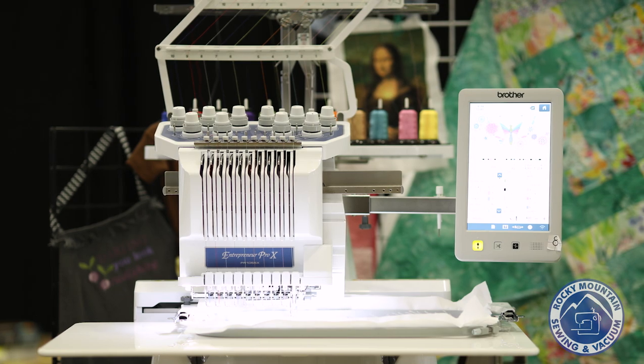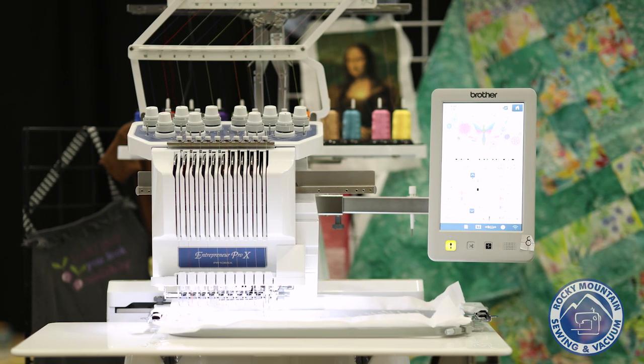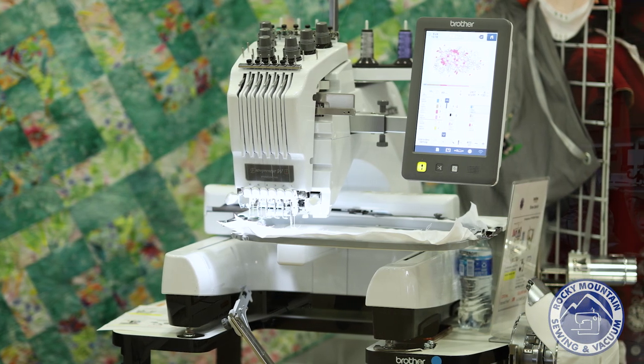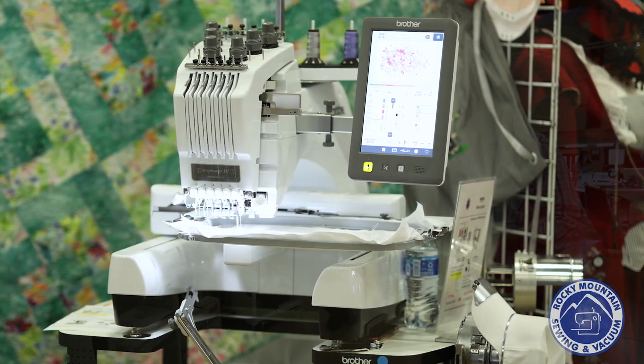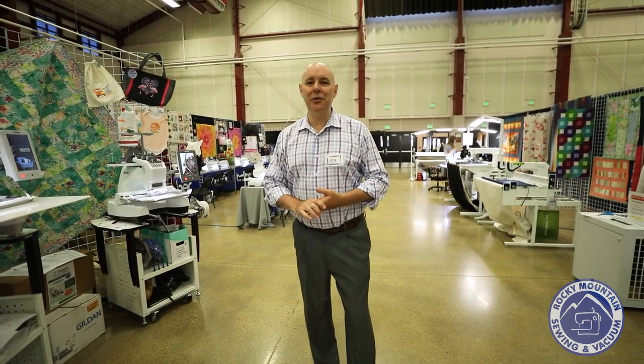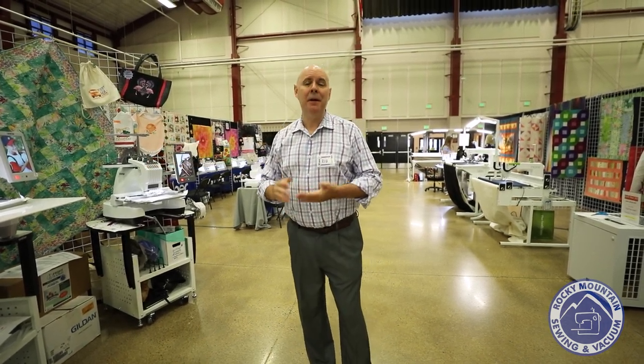We also have our multi-needle machines. Brother makes outstanding 10-needle and 6-needle machines. We have special financing and special bundles for these. If you want to start your own side hustle, we have a lot of customers that have a lot of success with their own embroidery business. Or if you just don't want to put millions of stitches on your quilting machine, you can have this run independently with up to 10 colors at one time. We have special bundles and special financing on these as well.